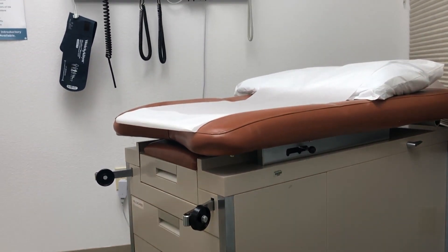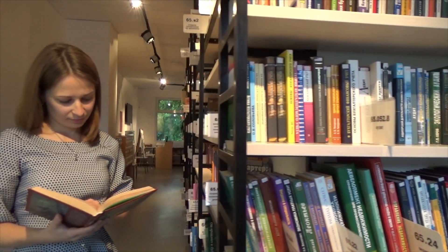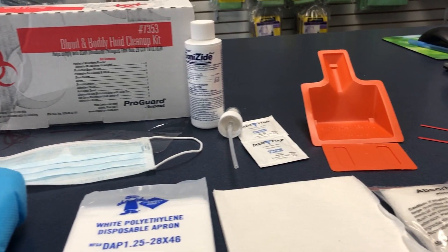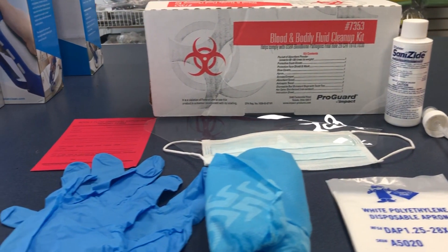In medical settings, blood is taken very seriously. Furthermore, in all types of settings, if visible blood is seen on a surface outside of the restroom, universal precautions are taken and the blood-borne pathogen kit is quickly retrieved. Inside the kit is personal protective gear, including gloves, goggles, and a mask.